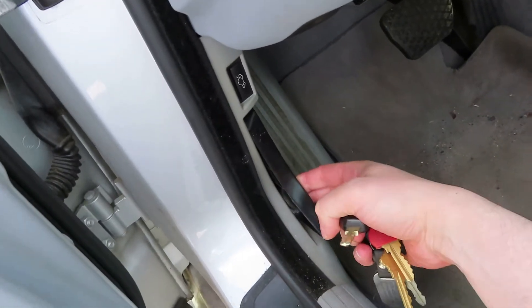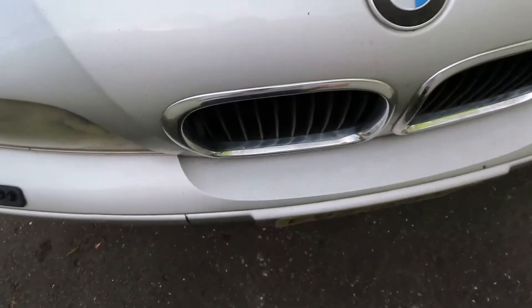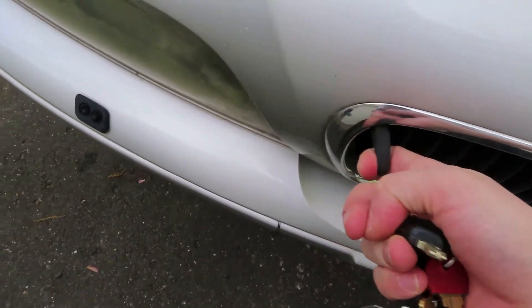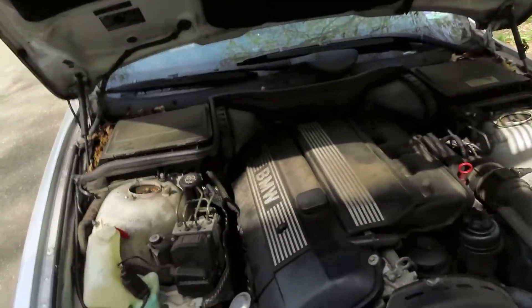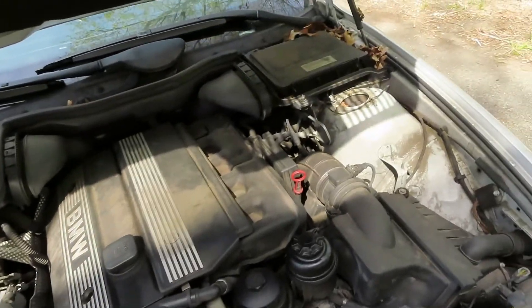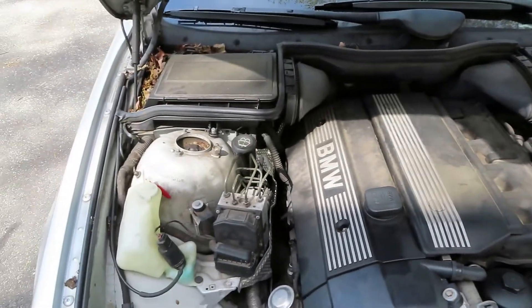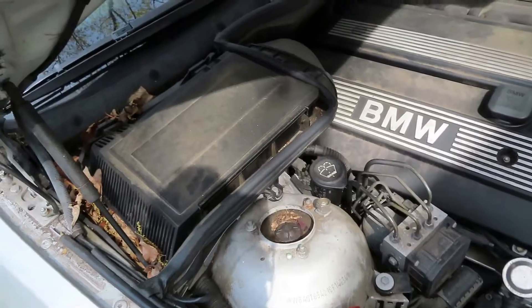First thing we want to do is pop the hood. There's a latch right here, then you're going to lift it up a little bit. You're going to see this plastic piece stick out — that's where you lift it up, which reveals this filthy dirty engine. There are a lot of leaves and different debris going on over here.